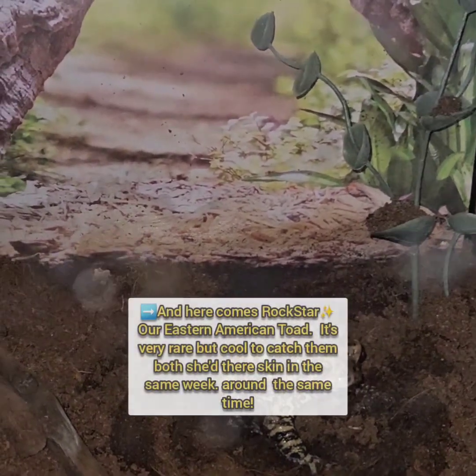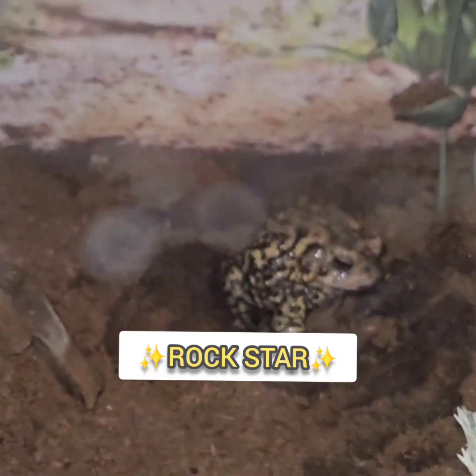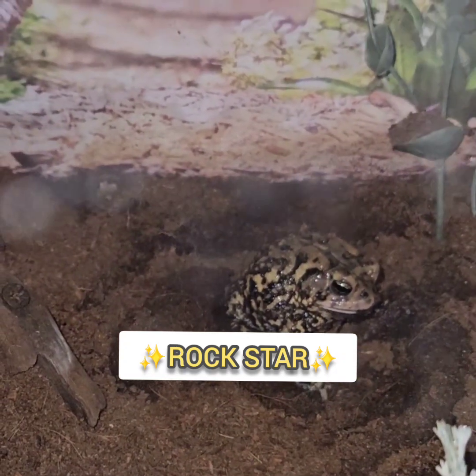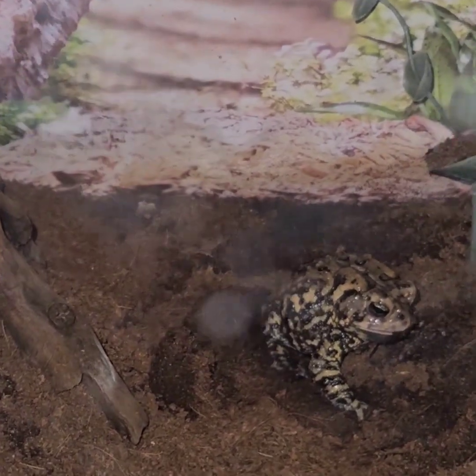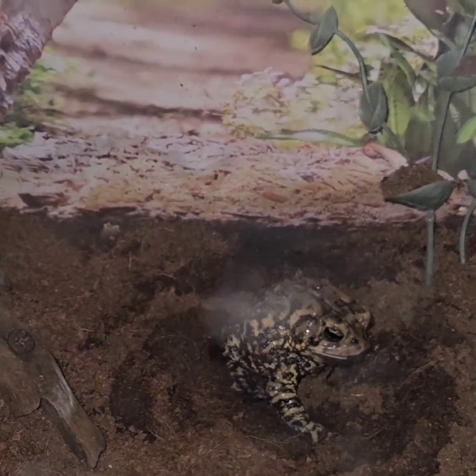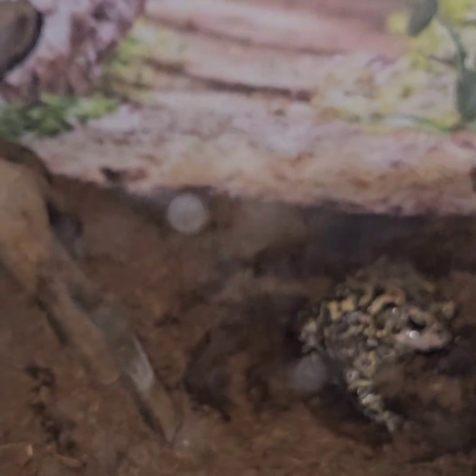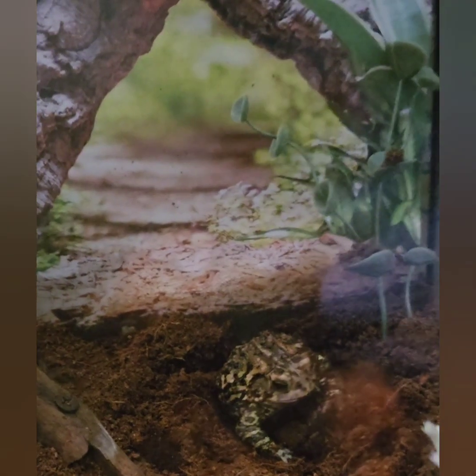I just woke up and I always check on the toads in the morning to make sure they're good. I had to lift up this house because I noticed one of my toads was shedding her old skin. This is a really neat process - she's really, really wet. That's because their skin secretes a material to coat their skin to protect them, kind of like an antibacterial thing, to protect them as they shed. It also helps their skin to shed more easily.